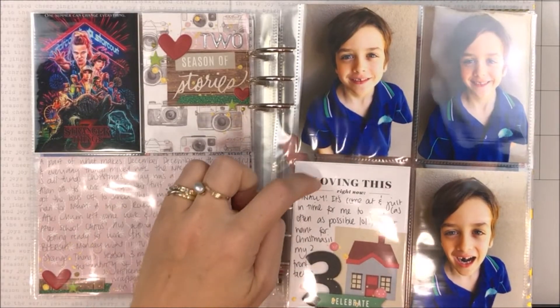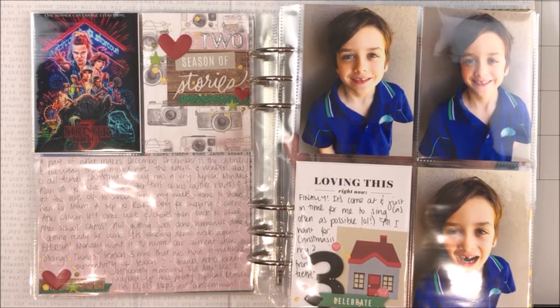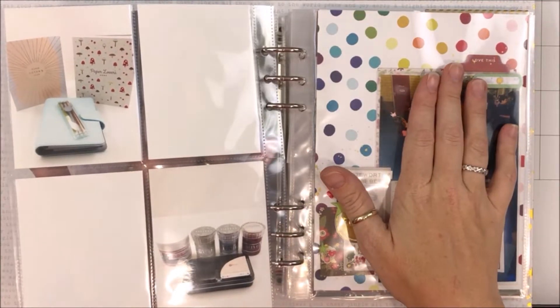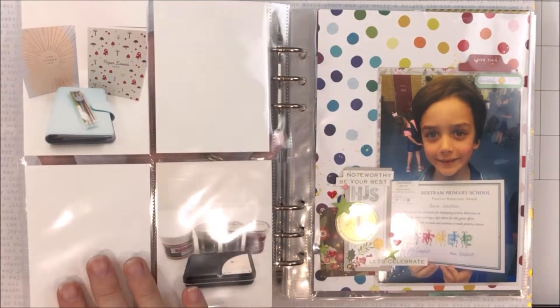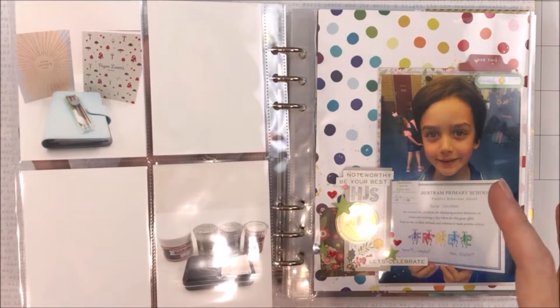Day three: I just used one of the Ali Edwards three-by-four cards, a number from an old year, and this is from the Pinkfresh Studio sticker sheet. I wanted to include a big photo here so I skipped this page, but I'm coming back to it.